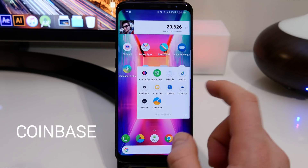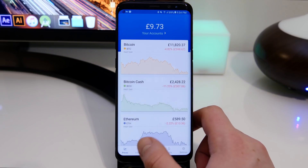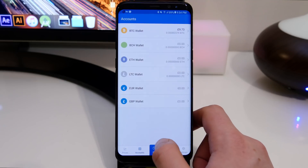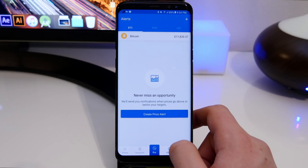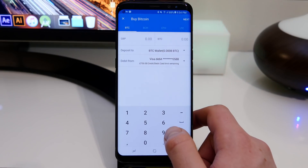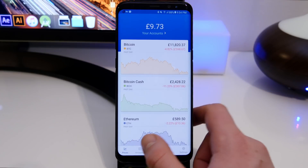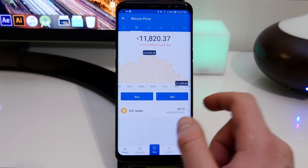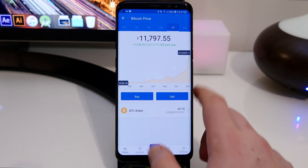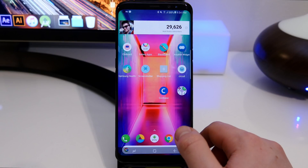The next app is called Coinbase. This is really good if you want to invest in cryptocurrencies like Bitcoin — it's probably one of the most reliable apps to do that. You simply hook up your debit or credit card, or use PayPal, and type in how many bitcoins you want or the dollar/pound amount. On the main screen you can view the bitcoin value and see when it drops or goes up, so you can determine when to buy and sell.